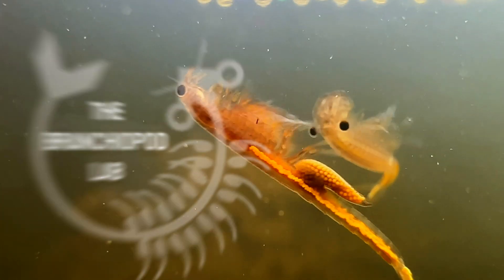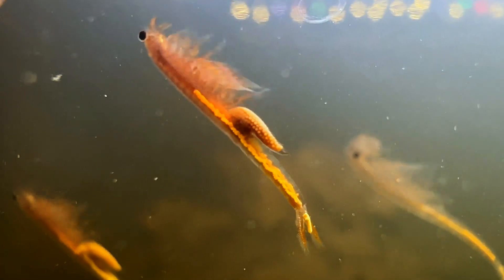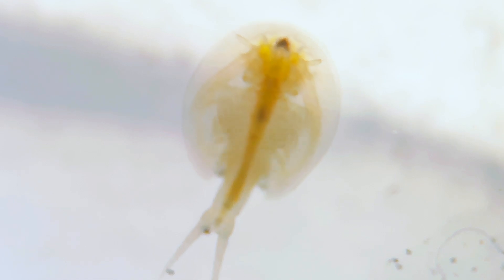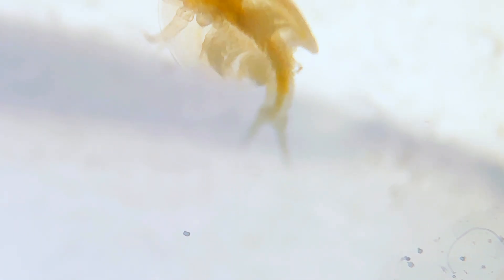So, what is the Branchiopod Lab? What do I focus on? My channel is all about freshwater Branchiopods, which includes fairy shrimp, tadpole shrimp, and clam shrimp. But you might ask, what classifies as a Branchiopod?